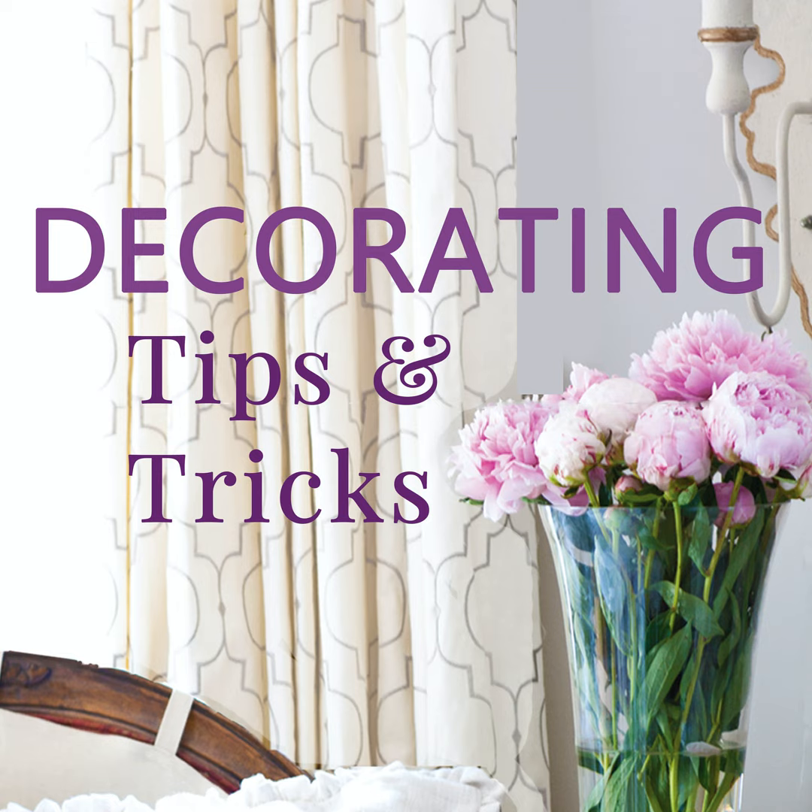Hey everyone, your designers are here. I'm Anita from Cedar Hill Farmhouse, and I'm Yvonne at Stone Gable, and I'm Kelly at My Soulful Home. We've got tips and tricks and decorating advice for you today. This is episode 53: Ceilings, Walls, and Floors — we've got a lot to cover, the highs, the lows, and in between.